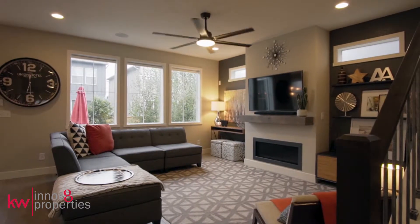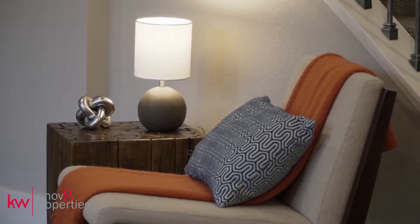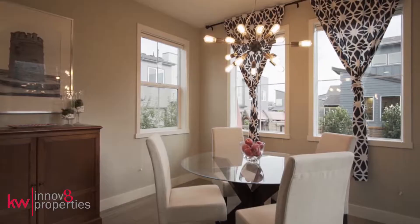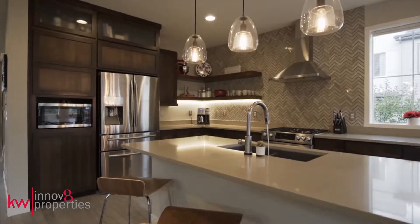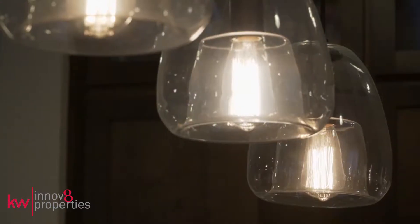The open floor plan in the living and dining areas facilitates an easy flow of conversation, whether you are curled up around the fireplace or sitting down to a meal. Stainless steel appliances, a large island with quartz surfaces, and open shelving round out the kitchen amenities.